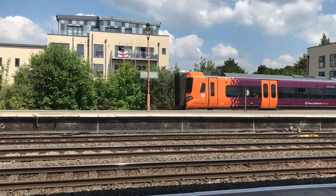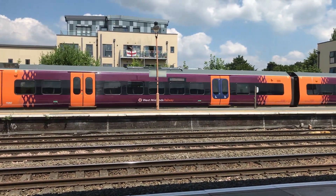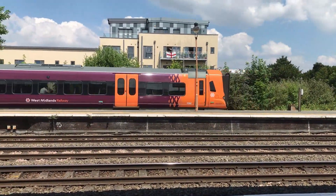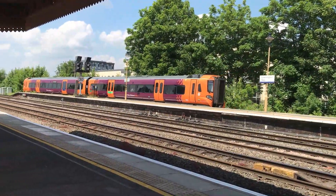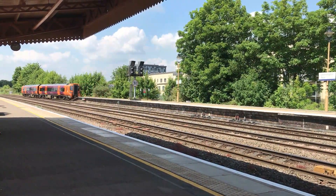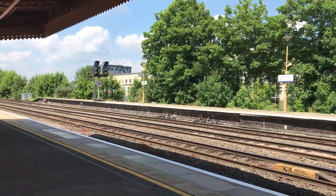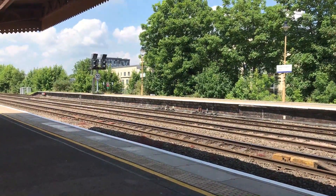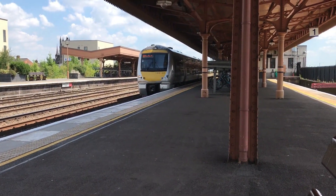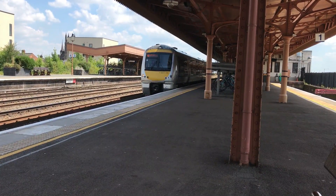Departed over on the far side is 168-106, working the 12:40 West Midlands Railway service through to Nuneaton. Also departed about 15 minutes late is 168-106, working the 12:30 Chiltern Railway service from London Marylebone through to Birmingham Moor Street.